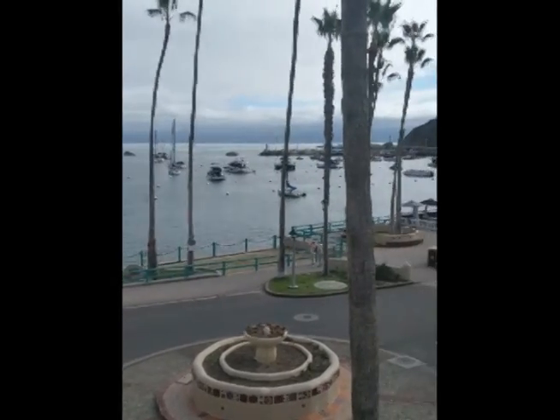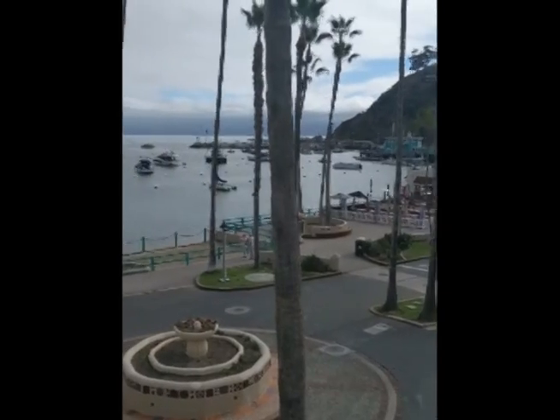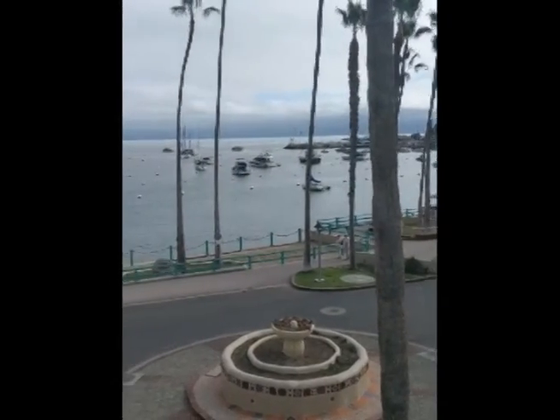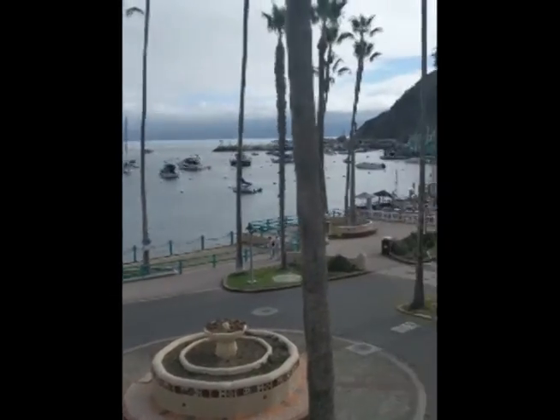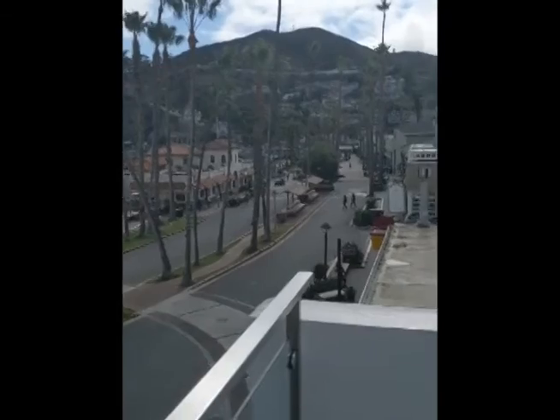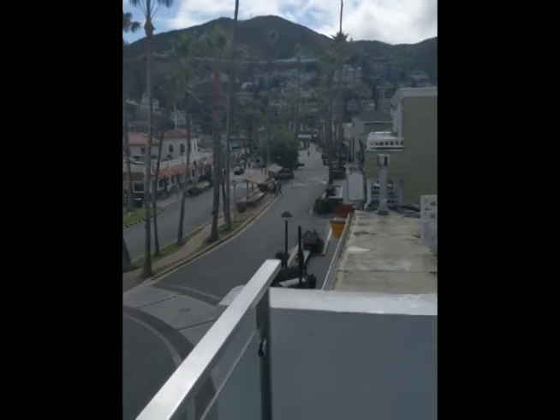We are actually on the roof of our hotel and this is the view we have from here. They have a very nice deck up here where we can see all across the bay. Over there is some of the town; we'll be going over there in a little while in search of food.